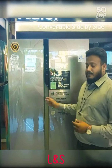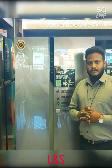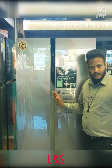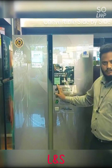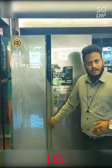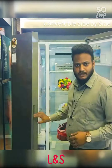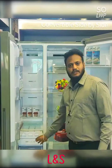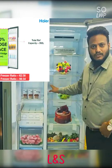Most customers always prefer to use maximum refrigerated portion inside. Unfortunately, every brand has different freezer-to-refrigerator ratios — typically 35% freezer and 65% refrigerator. But Hyre lets you use 66% refrigerator and 34% freezer. And if you wish, you can also convert this entire 34% freezer as a refrigerator, giving you 100% refrigerator space.